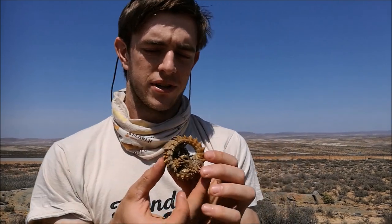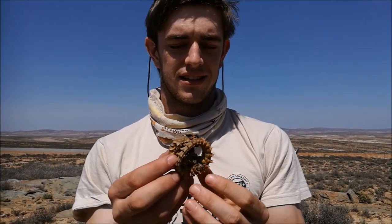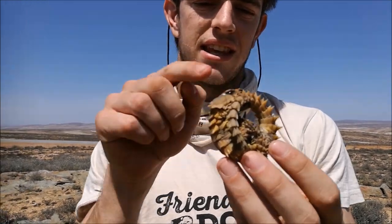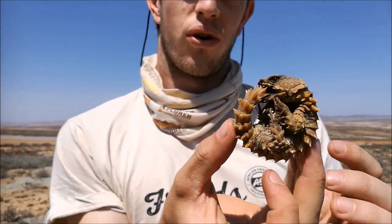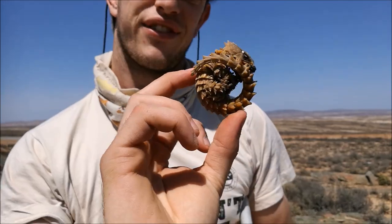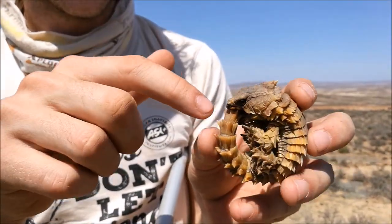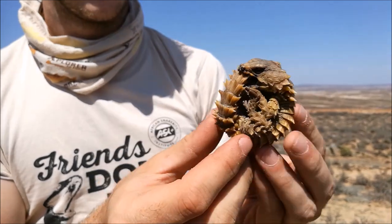This is the little armadillo girdle lizard, and the genus name Ouroboros actually literally means the snake that eats its own tail. So he's a little Ouroboros right now in a defensive pose — you can see how really spiky these guys are. You just can't get your fingers in there to reach his soft belly. How cool is that?